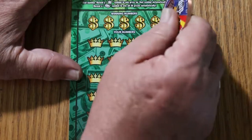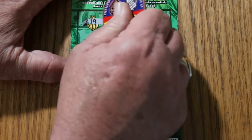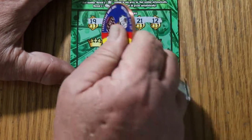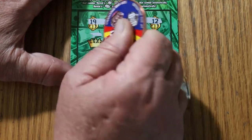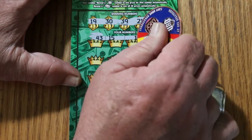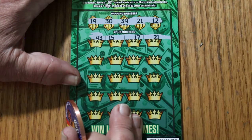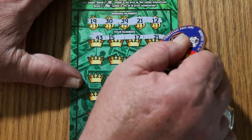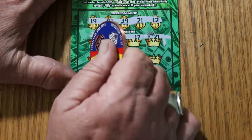All righty, we're going to start right off the bat, see what happens. Our numbers are 19, 39, 21, and 12. Then 43, 15, 17, 21 — and we have a match right on the top for the first ticket. I love starting a session like that.